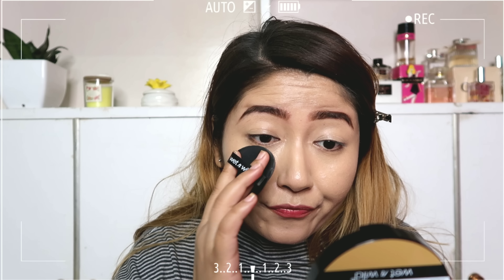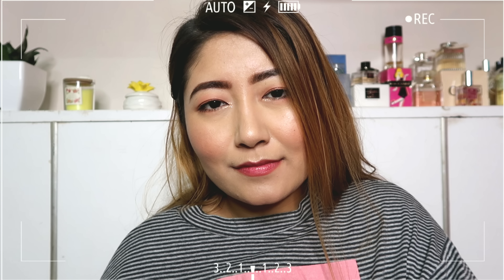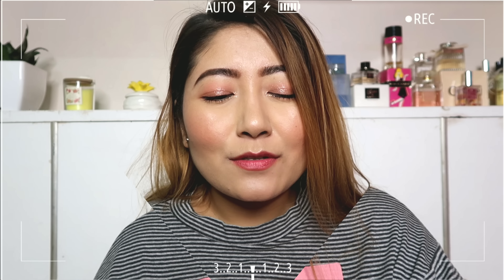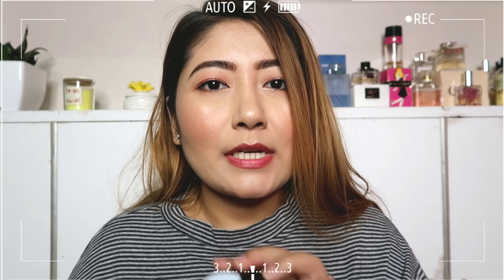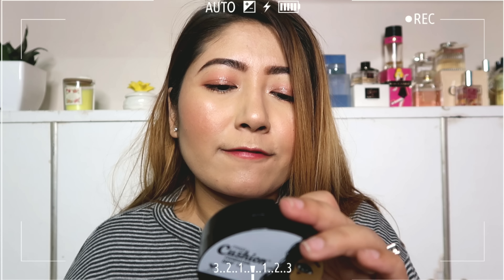I'm actually really really liking the formula. I'll do the rest of my face and come back with my final thoughts. So I'm done with my base, and so far I'm really really liking the formula of this cushion foundation.